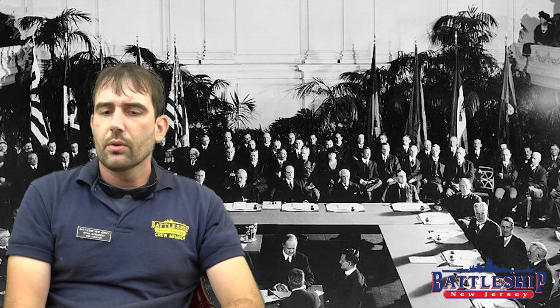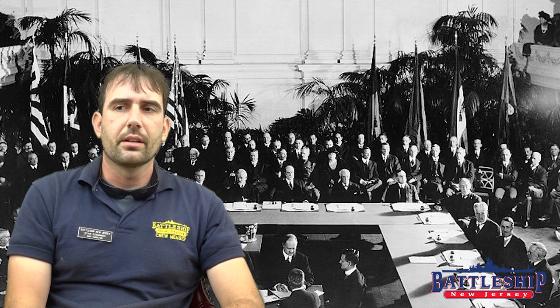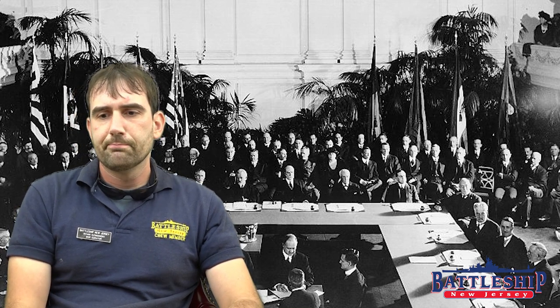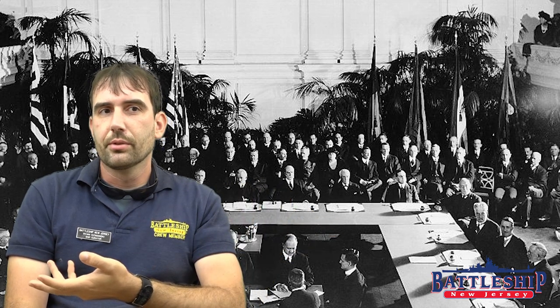The Washington Naval Treaty did acknowledge that all these ships were under construction and authorized the signatory powers to convert two battlecruisers each for Japan and the United States, or three smaller ones for Great Britain, into aircraft carriers. In Japan, these were going to be the Otago and Akagi — the battlecruisers that were furthest along. Otago was destroyed in an earthquake, so it became Akagi and Kaga. In Great Britain, the battlecruisers Furious, Courageous, and Glorious were all converted into full-deck aircraft carriers.